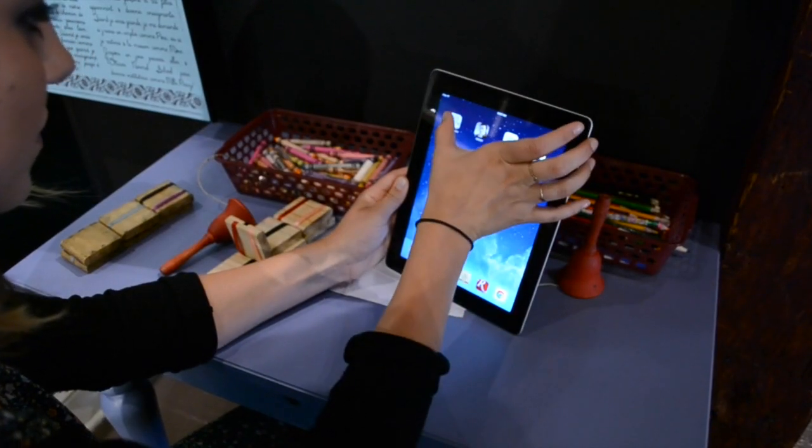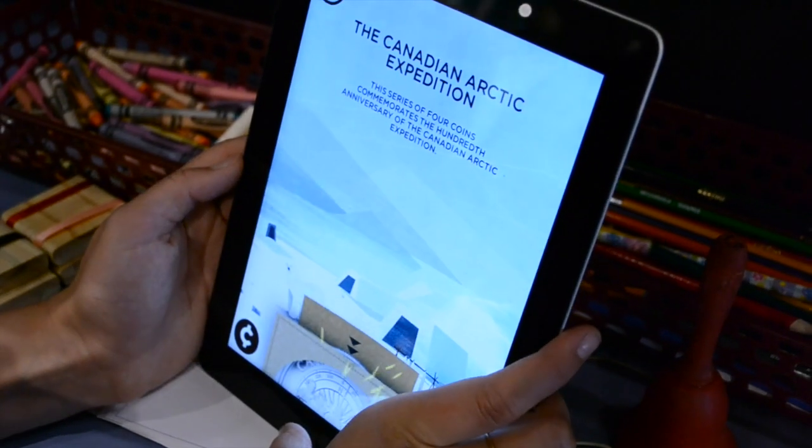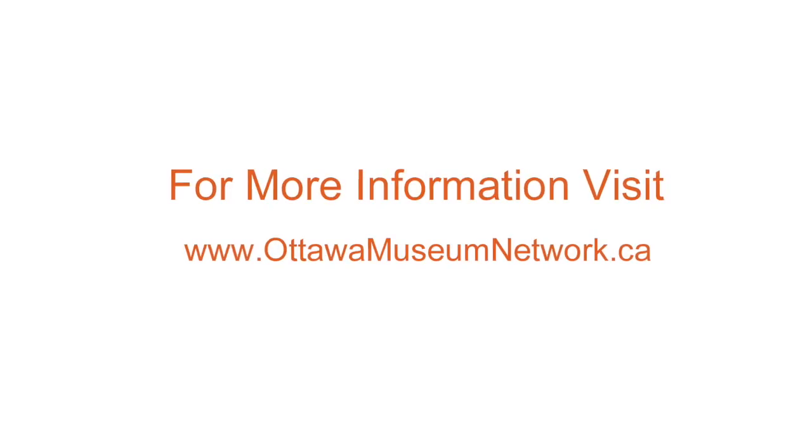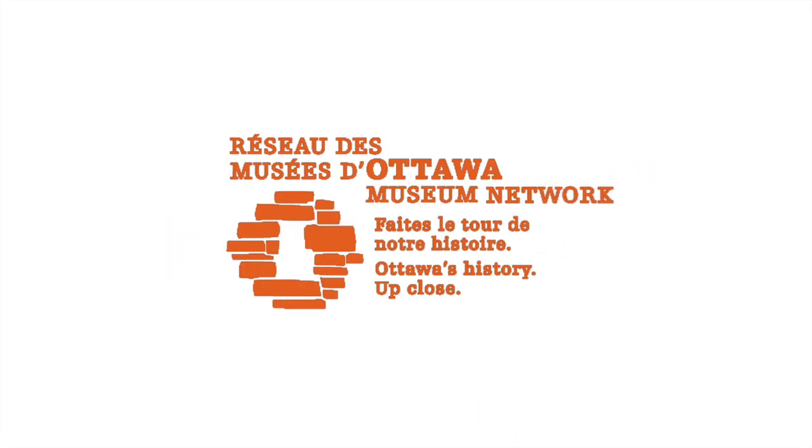The iPads are really awesome — there's tons of cool apps on them. Just come and check out the Baitan Museum's new kids space. It's really cool, it's really fresh and new, and there's lots of stuff for people of all ages.